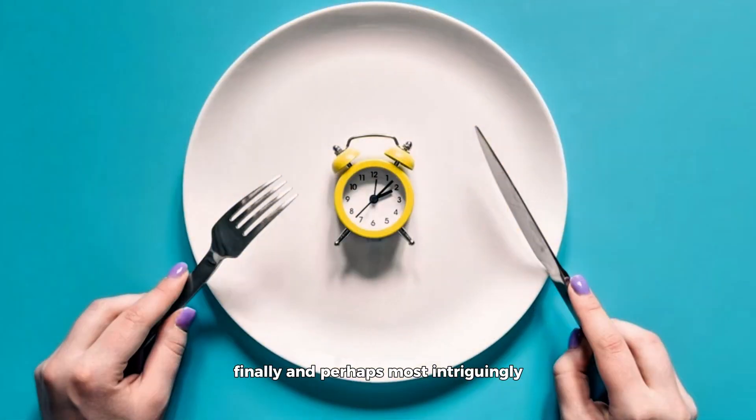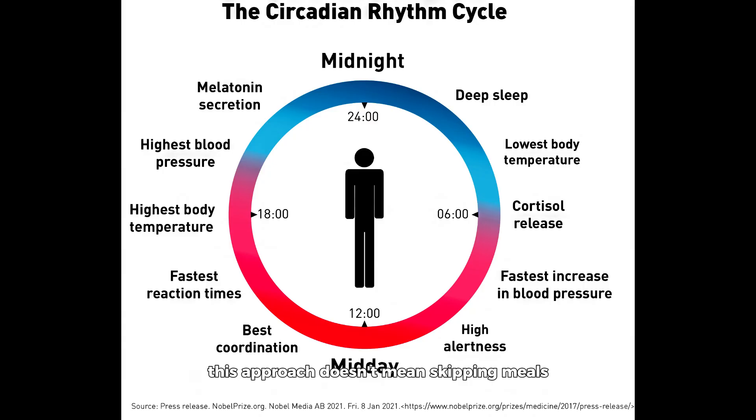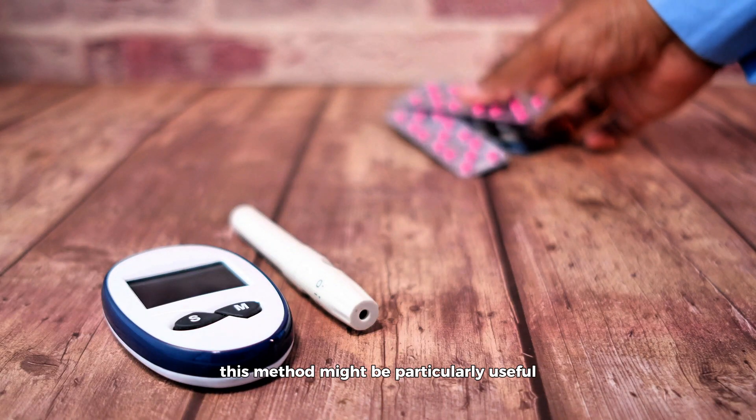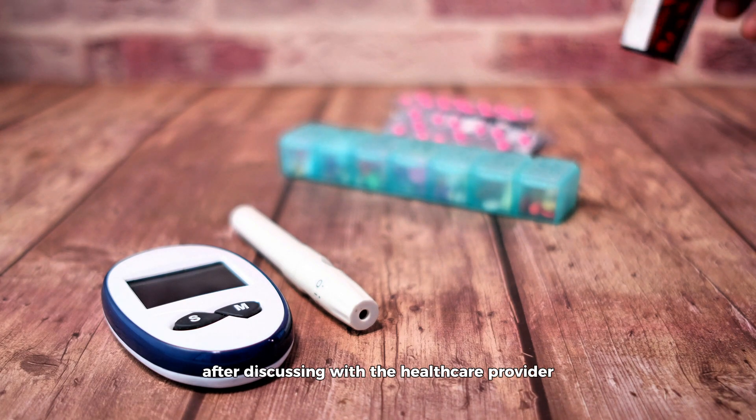Finally, and perhaps most intriguingly, recent studies suggest the potential benefits of short-term fasting or time-restricted eating in improving insulin sensitivity and reducing blood sugar levels. This approach doesn't mean skipping meals, but rather eating meals at strategic times to align with natural circadian rhythms, which can optimize metabolic health. According to research published in the Journal of Clinical Endocrinology and Metabolism, time-restricted eating helped improve insulin sensitivity and significantly lowered blood sugar levels in participants.